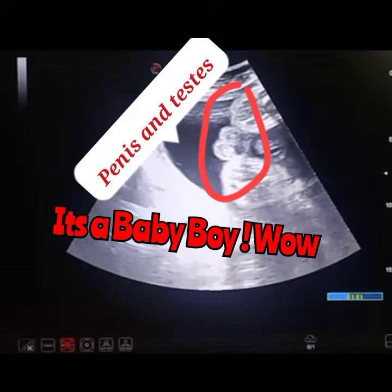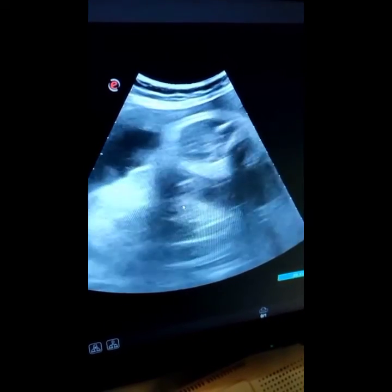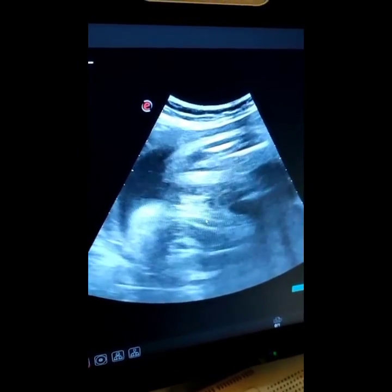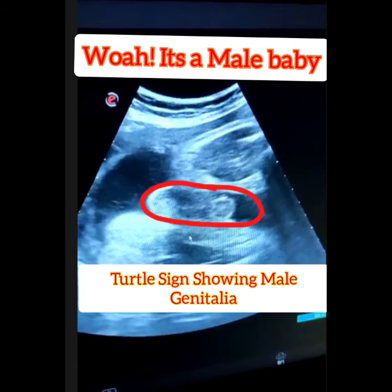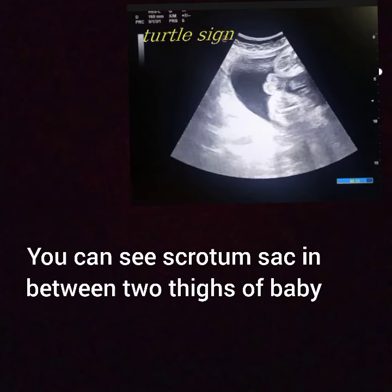Here is another video of a 29-weeks pregnant lady. You can see the penis in between the two thighs — it's a beautiful view, it's a male baby. The sign of a male fetus found on ultrasound is called the turtle sign.